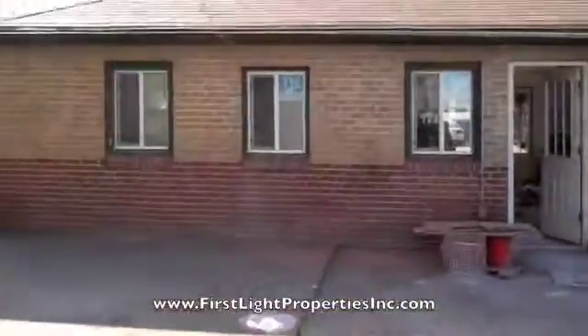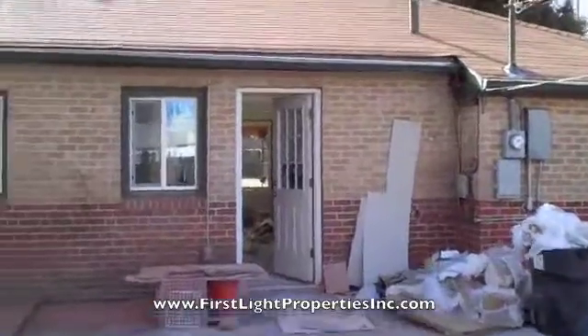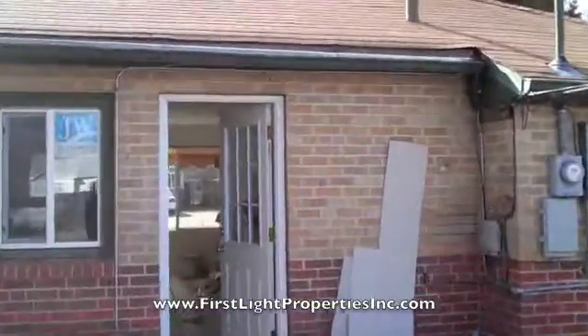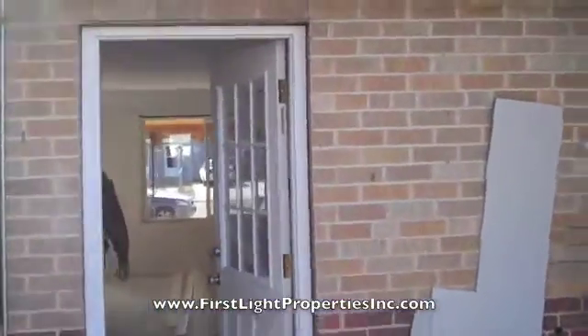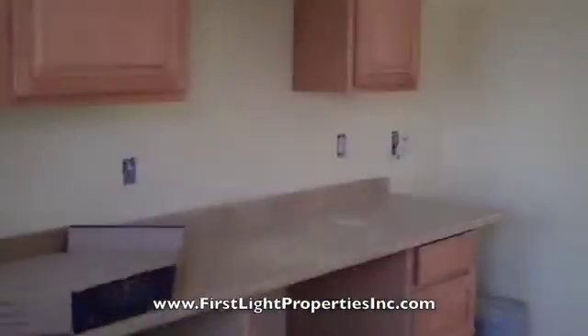We've got the new windows in the back, new door, and of course we're still under construction. We're running a few days behind, but we're going to be done in six days. This is what six days almost done looks like.